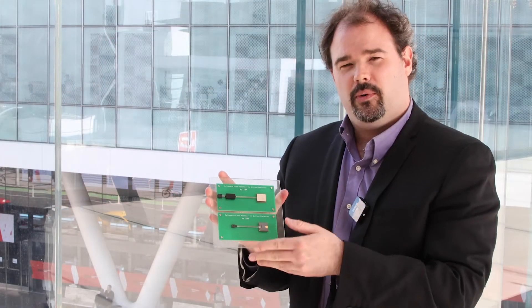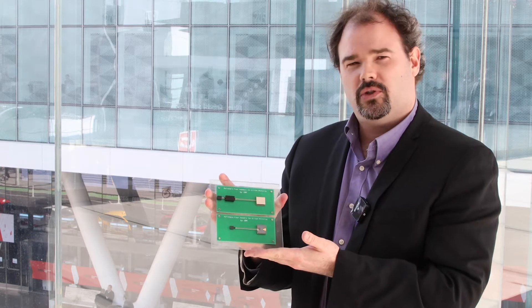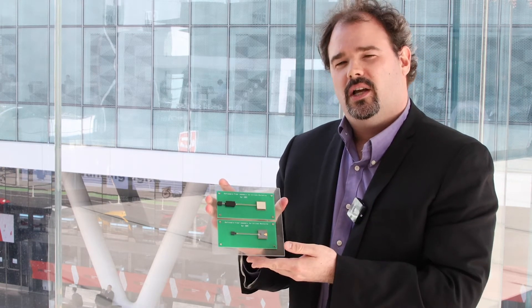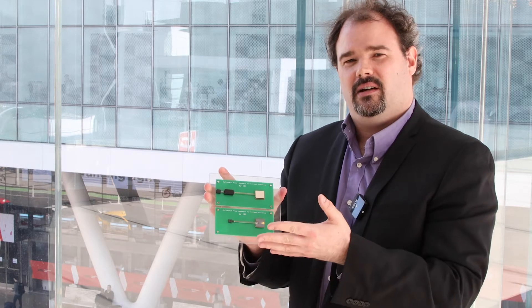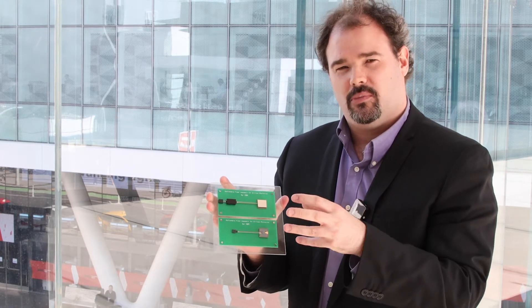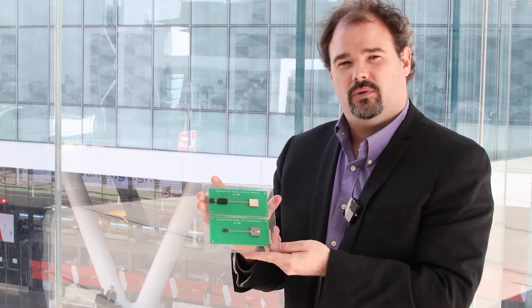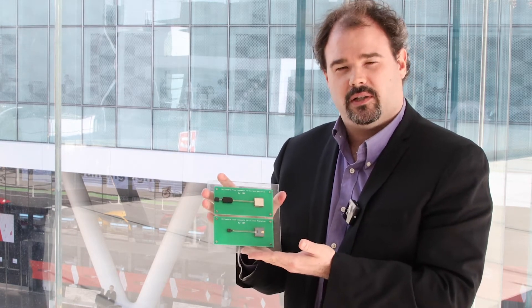We do multiple fiber arrays to do multiple connections at a time, so we believe it's the best performance. We use fiber inside a V-groove to do the self-alignment process. This removes all the need for active alignment, and we have this special mode coupler that is now available at GlobalFoundries to enable good optical coupling.